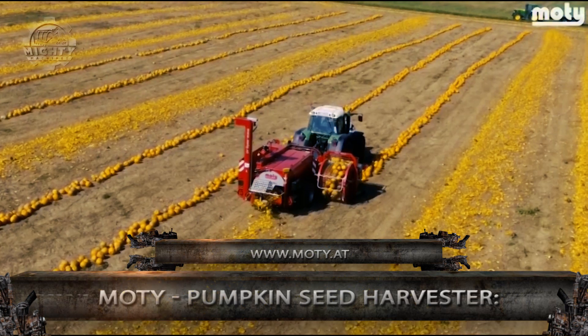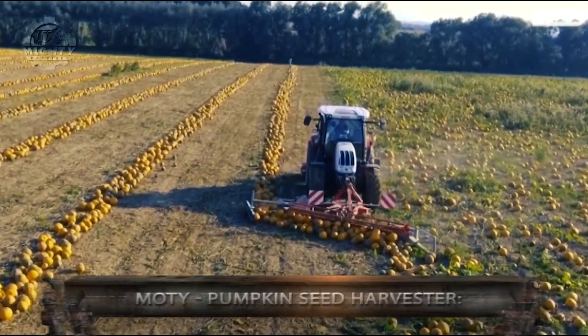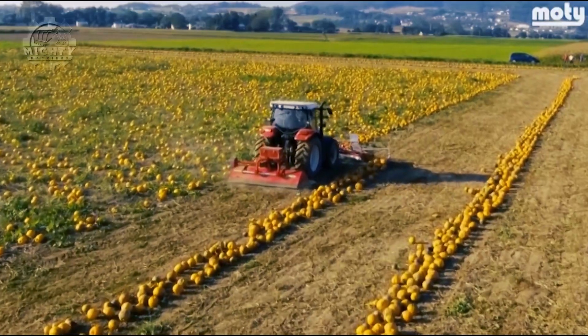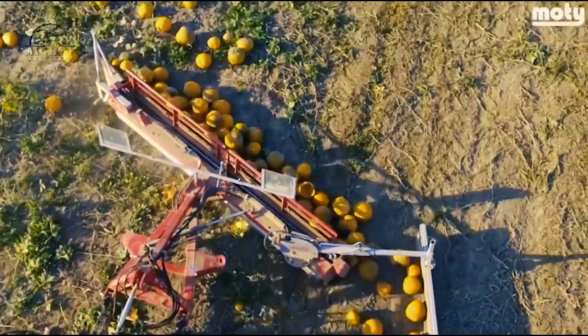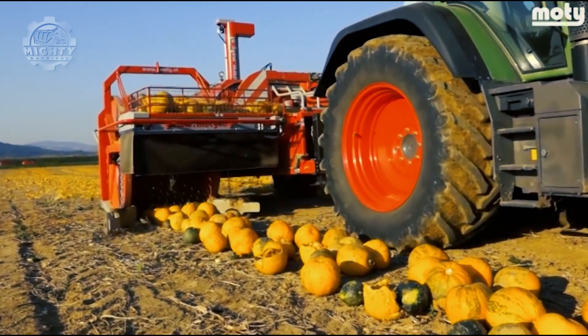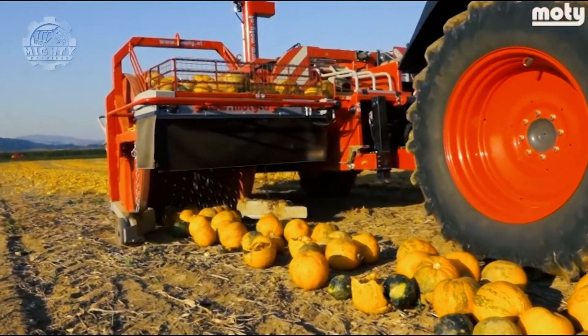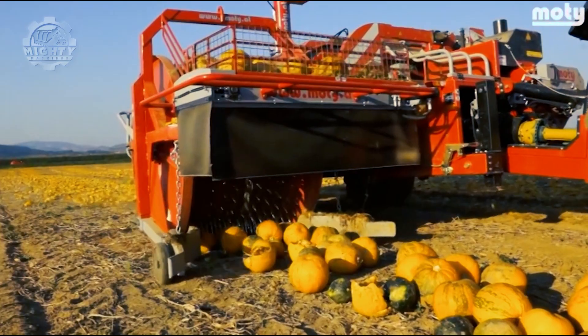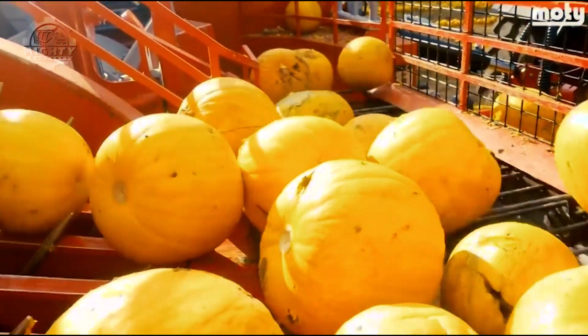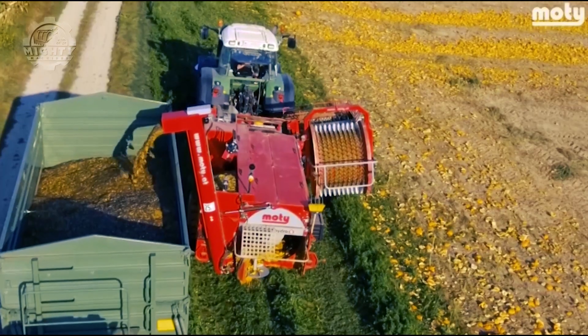Now let's go to the MOTY KE-3000 Pumpkin Seed Harvester, which is a hydraulically-driven harvester with a large screening drum able to handle high capacities. It has an automatic stone protector and can automatically operate level control. It weighs approximately 7,500 kilograms but only consumes 80 to 110 horsepower. This energy efficiency is brought by the reduced fuel consumption and reduced hydraulic oil volume of the machine.